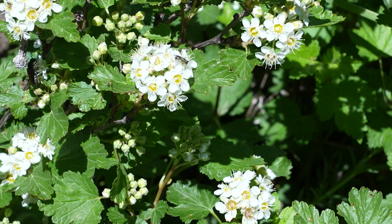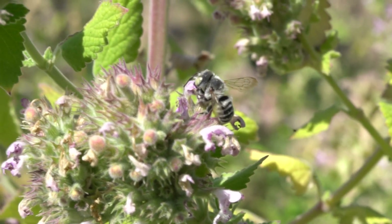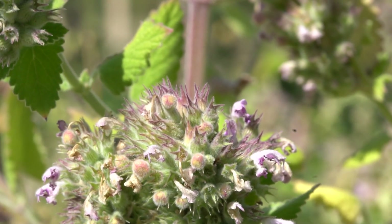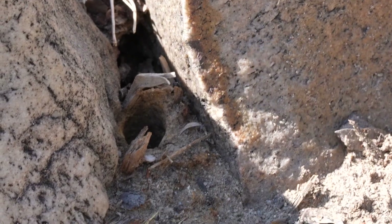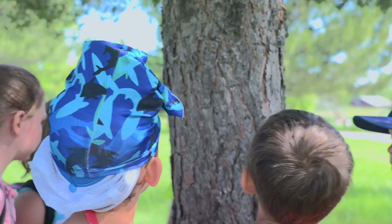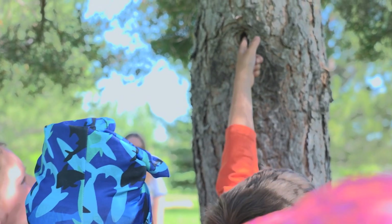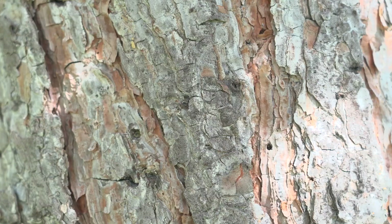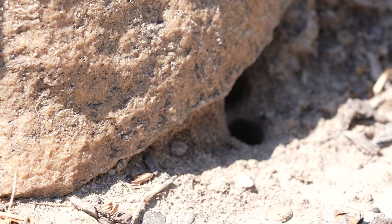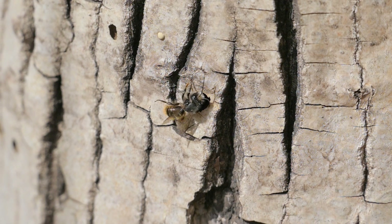Native bees of Wyoming are not like honeybees. They often live alone as single mothers, building nests to raise their young all on their own. You have to become a bee detective and look in places that you wouldn't think a bee would nest — in the ground, in hollow stems of plants, or in holes left by beetles in old tree branches.